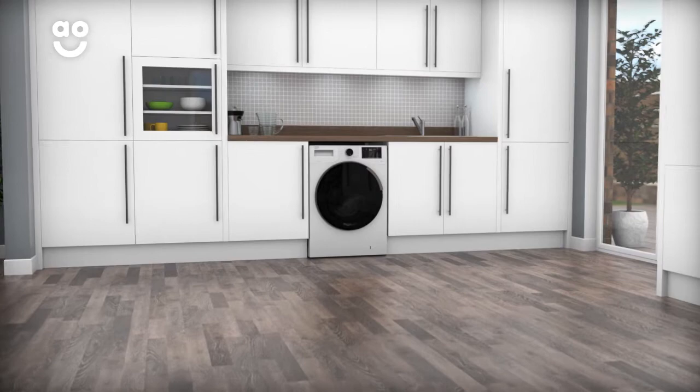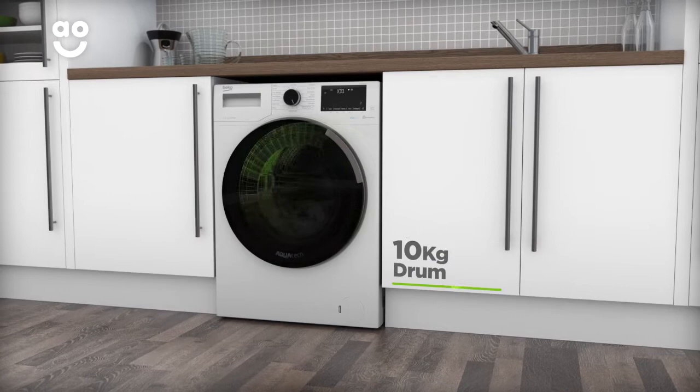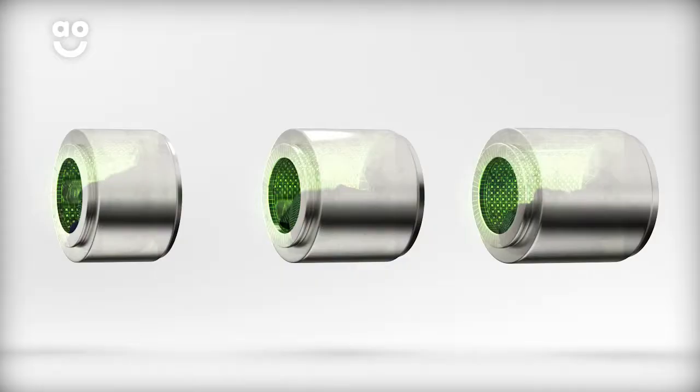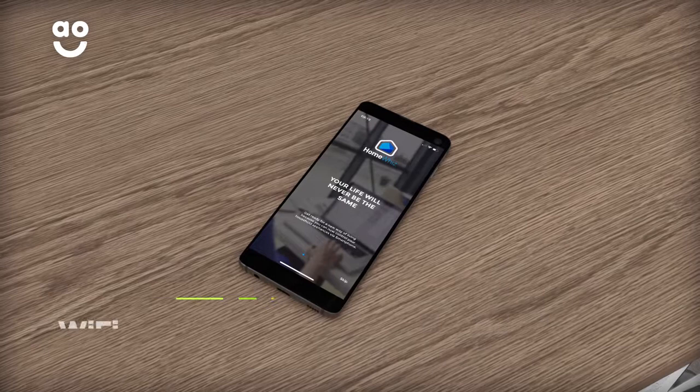This washing machine from Beko is ideal for households looking for a model that's easy to use and takes extra care of clothes. It has a fast 1400rpm spin speed and a large 10kg drum. We believe the bigger the drum the better, not only because of the extra capacity, but also because your clothes have more room to tumble for a better clean.